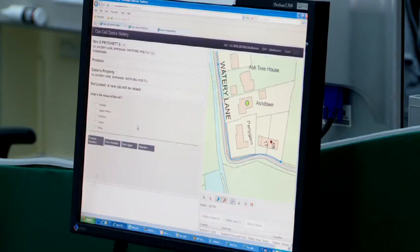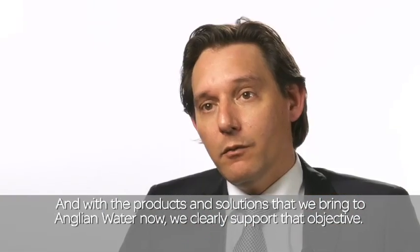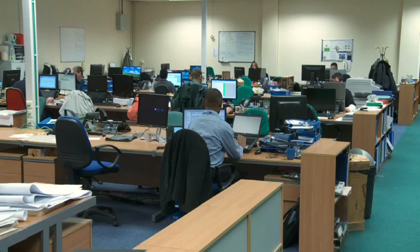We wanted to take an agile approach. We wanted to build the detail up as we went along rather than designing it all up front. And with the products and solutions that we bring to Anglian Water now, we clearly support that objective. As a result of that, there's a lot of in-built functionality that we've got in the new system that we can really use to our advantage.